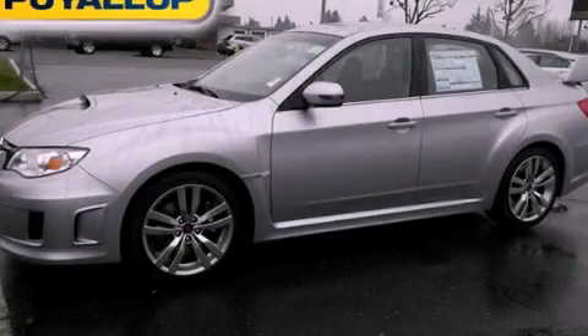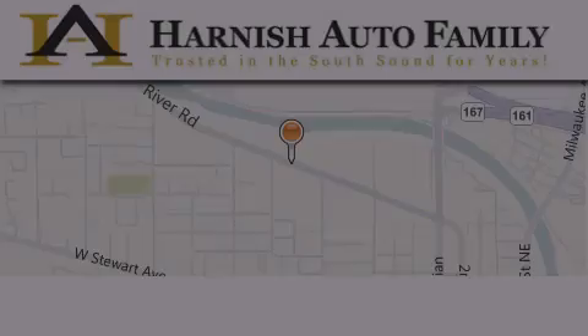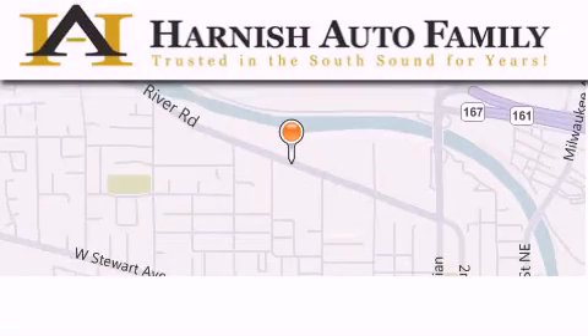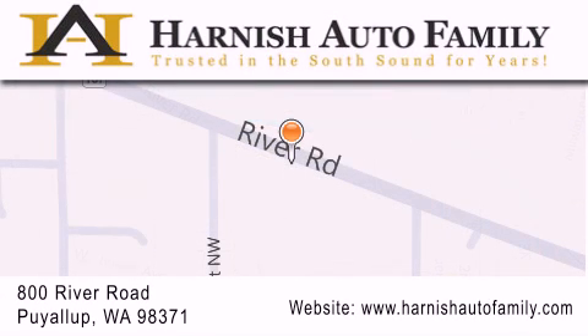Contact us today to arrange your test drive. Harnish Auto Family is located at 800 River Road in Puyallup. Our goal is to exceed all of your expectations to ensure that you'll return for future visits. We'll see you next time.